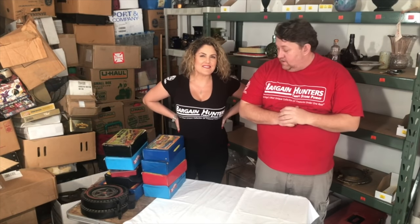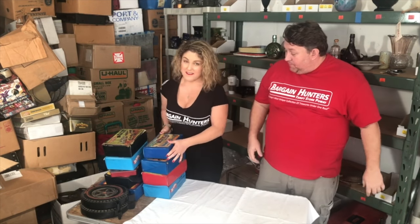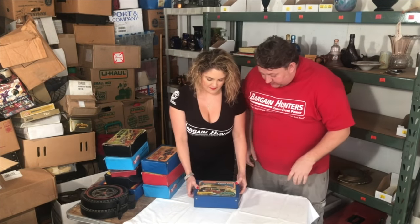Hey guys, Casey here with Bargainer's Surf Store and Rene, and this is our third video for slot cars. We're gonna take a look at all the loose slot cars and the all-in-cool matchbox carrying cases.